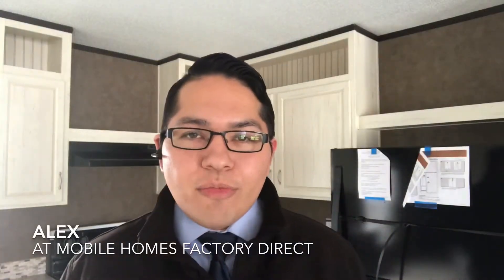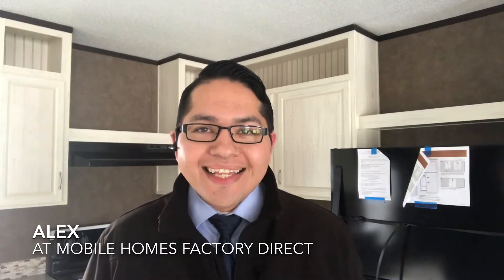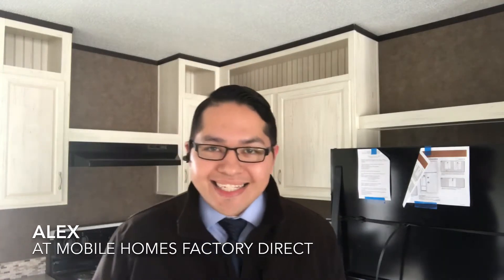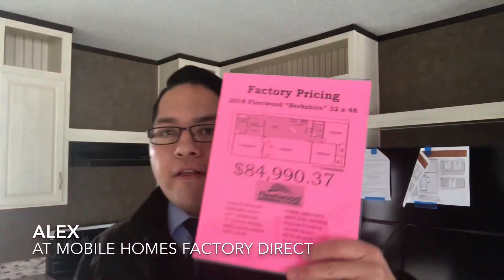Good afternoon, it's Alex at Mobile Homes Factory Direct, where you have the best selection, the easiest financing, and hands down the best deals in Texas. Today I'm walking around a Fleetwood home called the Berkshire.